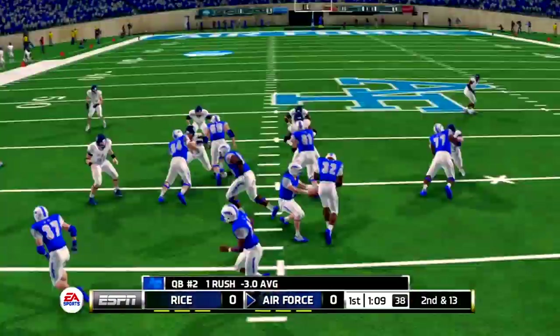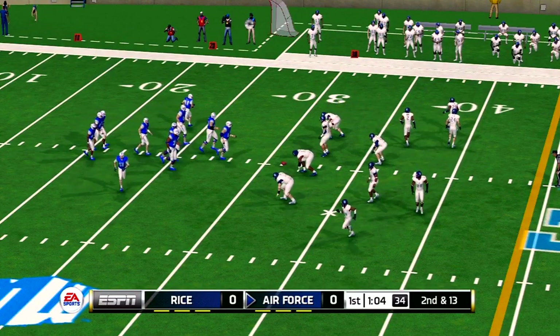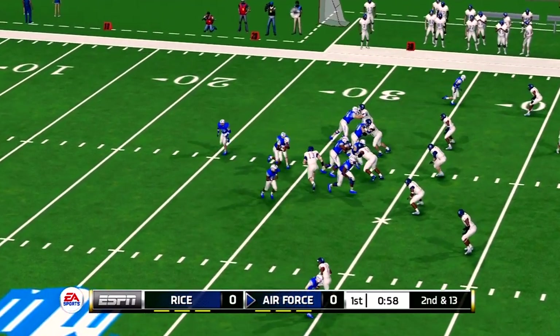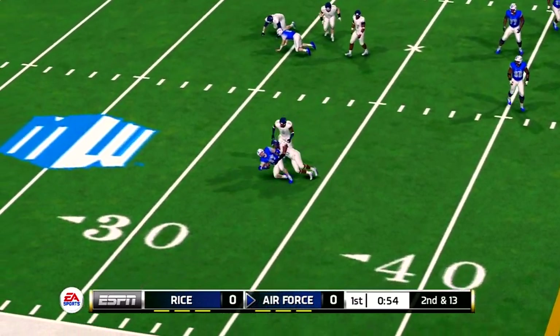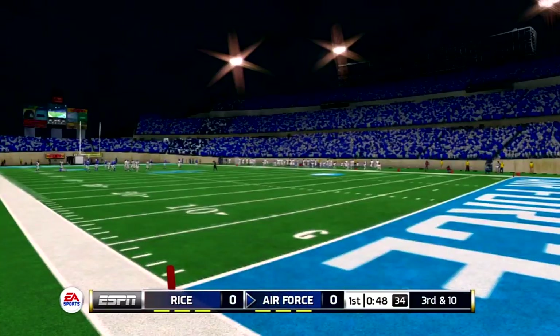There was nothing there on that option. From their own 31-yard line, it's second down. Good open field tackle. That brings up 3rd and 10.